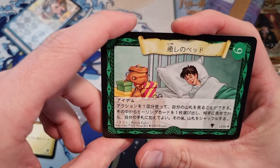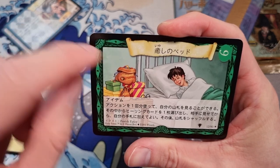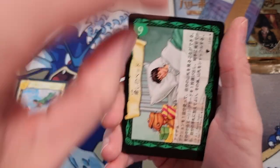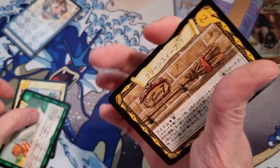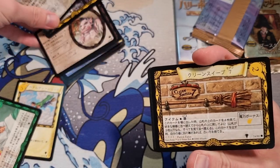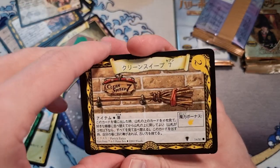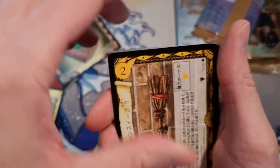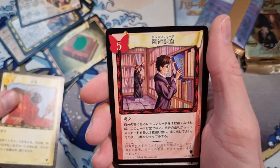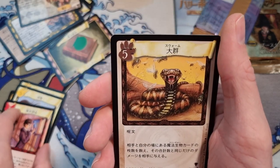Looks like Harry laying in bed enjoying some presents. The rare is going to be in the back — hit common. Very cool card.